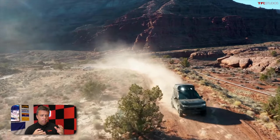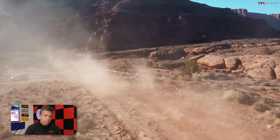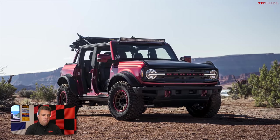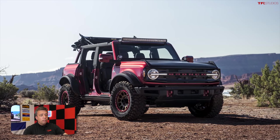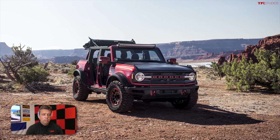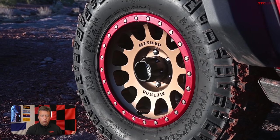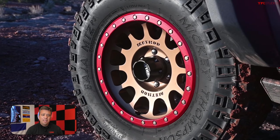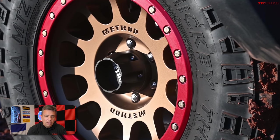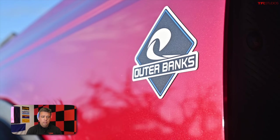This video is provided by Ford — it's basically a showcase of what's possible and what's available for the upcoming Bronco four-door and two-door. The Bronco is not on sale yet; it's going to be on sale this summer, so we can't quite go out and buy one of these at the dealer, but this is just previewing what's available.